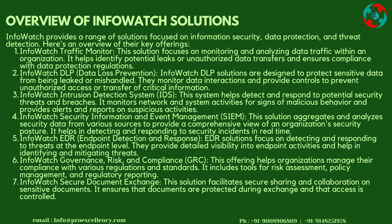InfoWatch Intrusion Detection System (IDS): This system helps detect and respond to potential security threats and breaches. It monitors network and system activities for signs of malicious behavior and provides alerts and reports on suspicious activities. InfoWatch Security Information and Event Management (SIEM): This solution aggregates and analyzes security data from various sources to provide a comprehensive view of an organization's security posture.